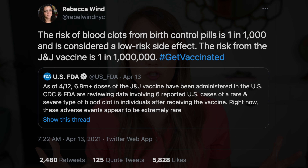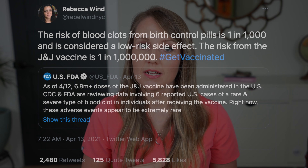Rebecca Wynn says: 'The risk of blood clots from birth control pills is one in a thousand, and it's considered a low-risk side effect. The risk from the J&J vaccine is one in a million. Hashtag get vaccinated.' Like the message, still not accurate. The risk from the J&J vaccine is unknown — it has been pulled to investigate that risk. It appears, based on surveillance, that it might be around one in a million. The risk on birth control pills of CVST is not one in a thousand — that is all deep vein thrombosis and pulmonary embolism, which can be life-threatening, but is not as commonly problematic as CVST. This is just purely people talking about things they don't understand.